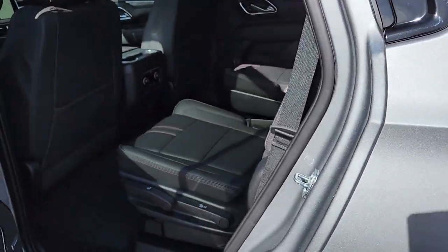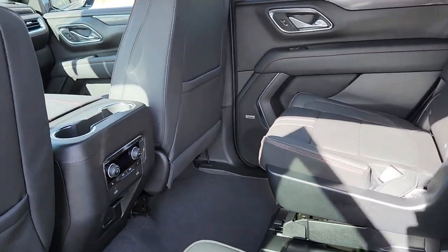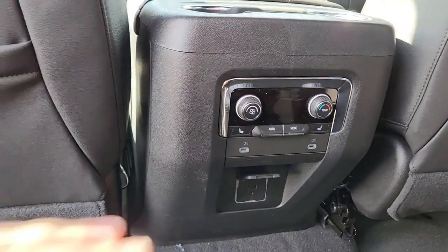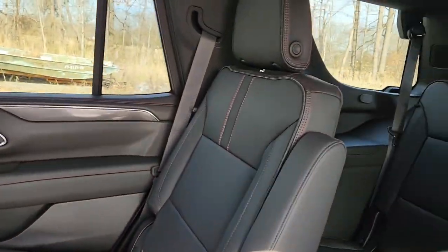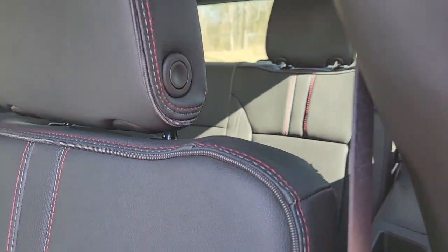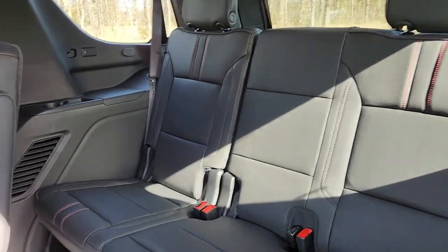Come in the back, because the Tahoe has a third row. The second row is captain's chairs. Down here are your rear climate controls. These two captain's chairs are heated as well, along with some more plug-ins. Here's your third row — fold this down and there's plenty of room back there.